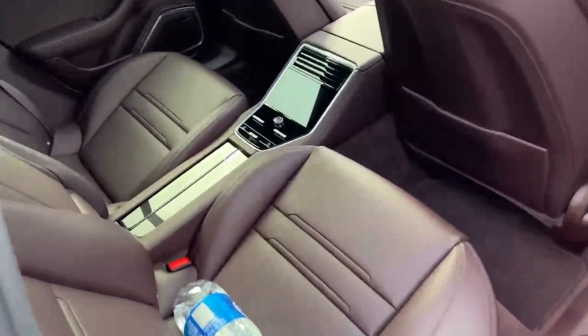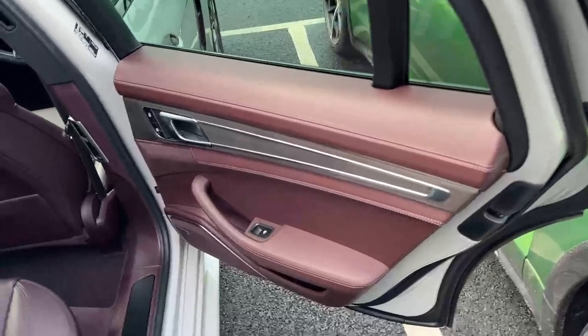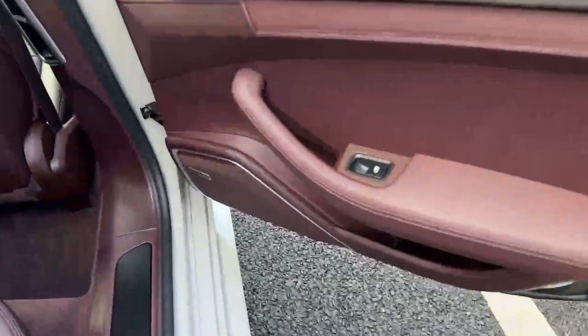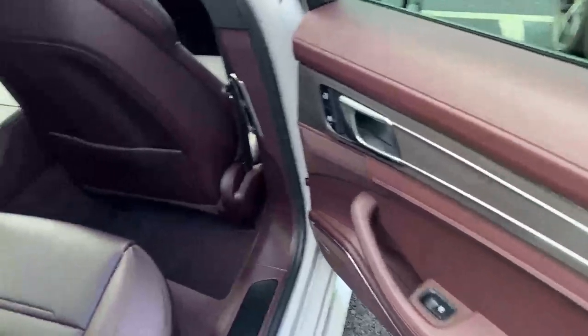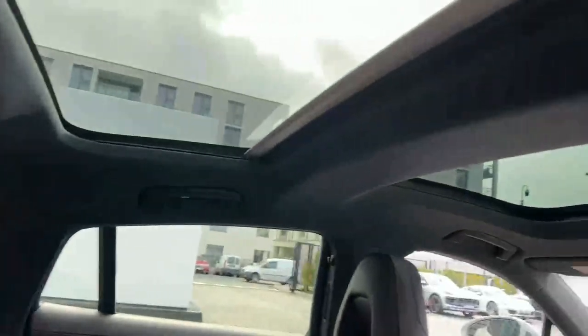Inside the car, it's a two-plus-two configuration with two seats in the rear. You have heated seats front and rear, a beautiful two-tone interior, extended leather, a full speaker system, ambient lighting, trim, and the Porsche crest embossed on the headrests. Full panoramic roof front and rear.